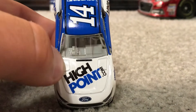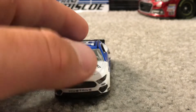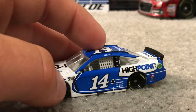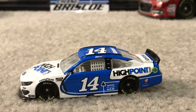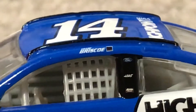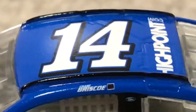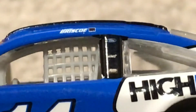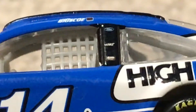We'll go ahead and go to the sponsors. We've got Highpoint.com, Ford, Mustang, 14, Stewart-Haas Racing, Goodyear, NASCAR Cup Series, NASCAR Race Car. We have Chase Briscoe with — no clue what that is, looks like a black box. We have Ford, Haas, and Rush Truck Centers.